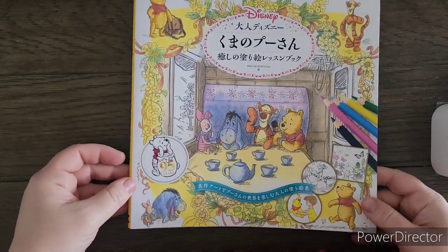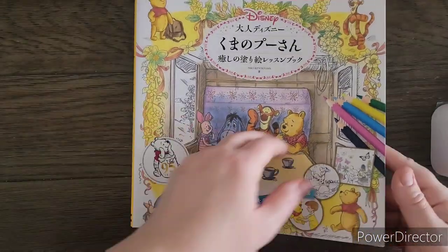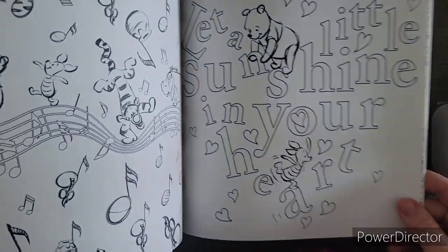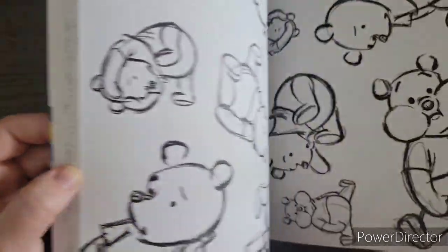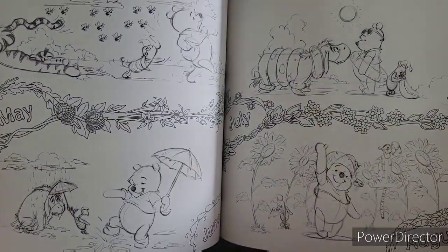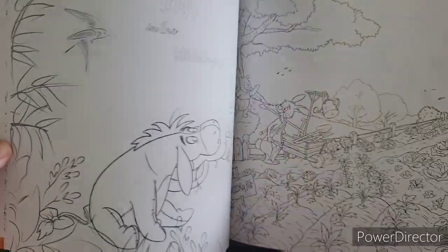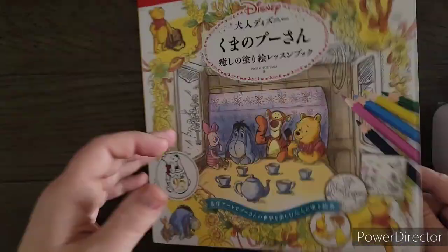One of my favorites from this haul is a Disney Winnie the Pooh book from Amazon Japan by Inko Kori Tayama — sorry I probably said that wrong. I love Winnie the Pooh, and as soon as I knew this came out I knew I'd have to order it with my next Amazon Japan order. Look at Christopher Robin and Pooh with the umbrella — so cute. I'm a sucker for anything Winnie the Pooh. This is also one of those color lesson books with little tutorial sections in the front.